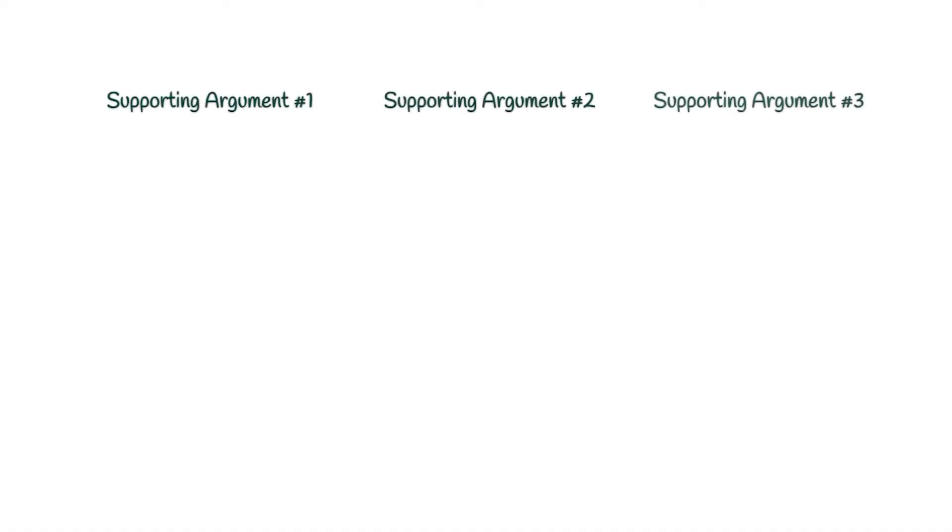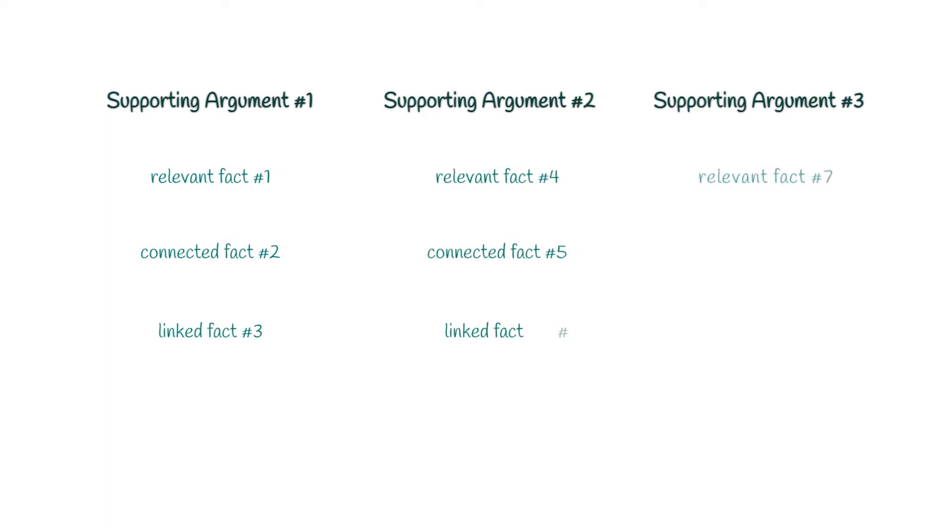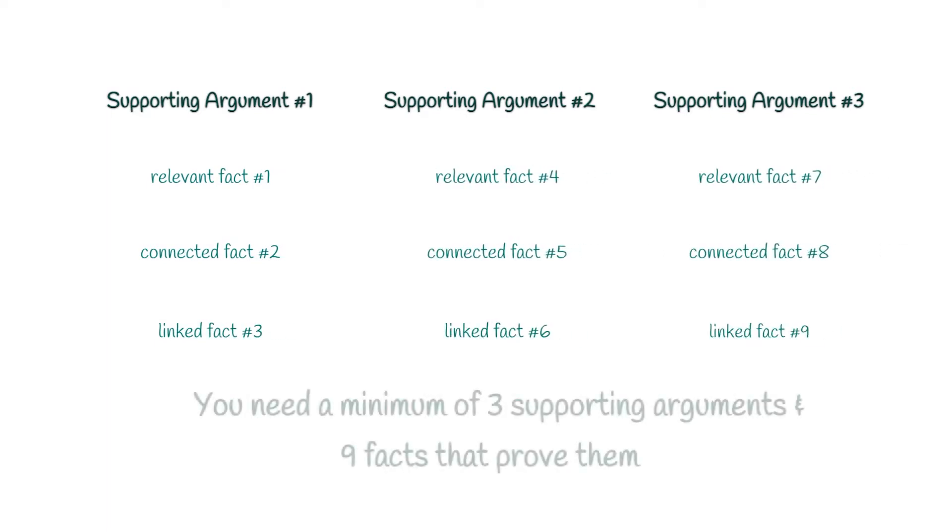Next, we need to find three facts that prove each of those supporting statements. This is when research comes in. List them in the order that makes the most sense beneath each of the corresponding supporting arguments. Leave plenty of space between each of them, because there's a lot of filling out we're going to have to do here.